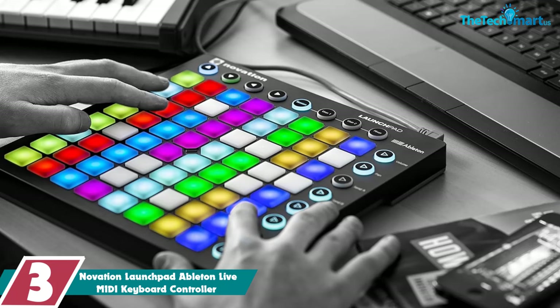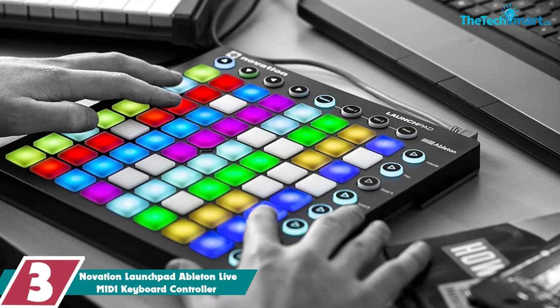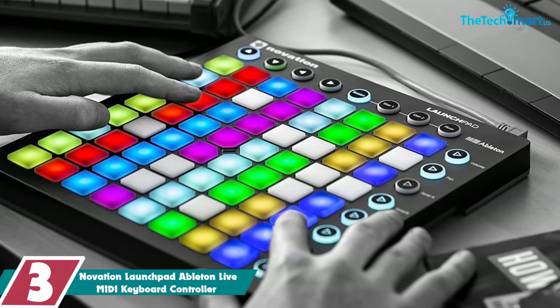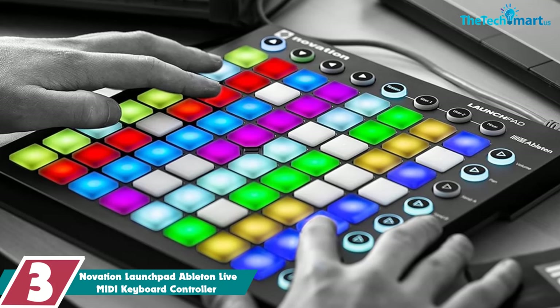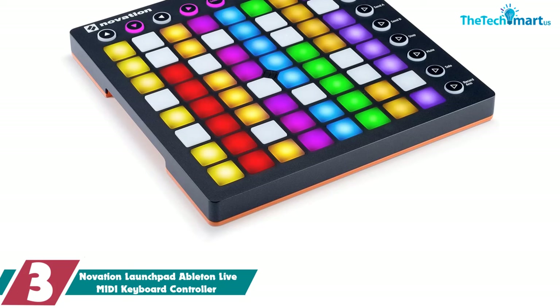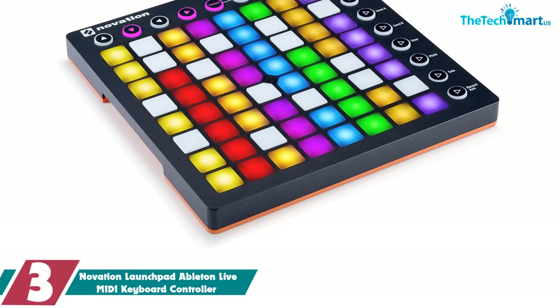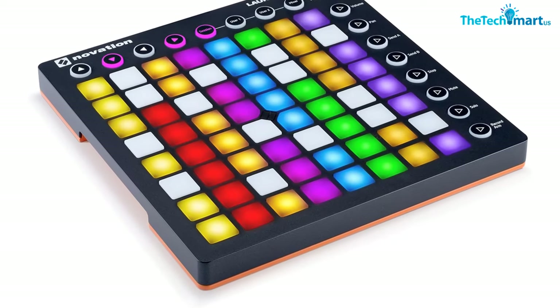At number 3, we have the Novation Launchpad Ableton Live MIDI Keyboard Controller. Sci-fi fans drawn to this option in MIDI controllers could be forgiven for thinking this cutting-edge digital manager looks like something a member of the Star Trek crew may have in their hands. However, not only is this contender in our list of top MIDI controllers far from being science fiction, but also a game-changer for musicians.